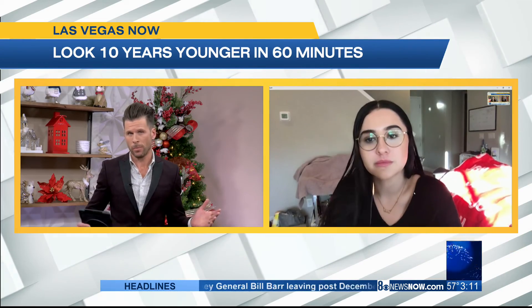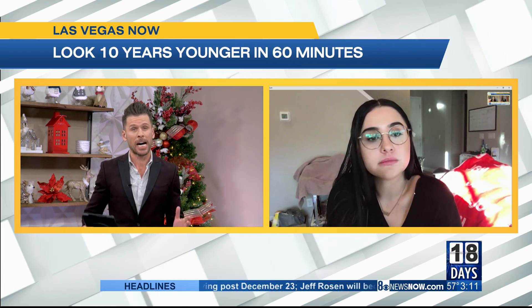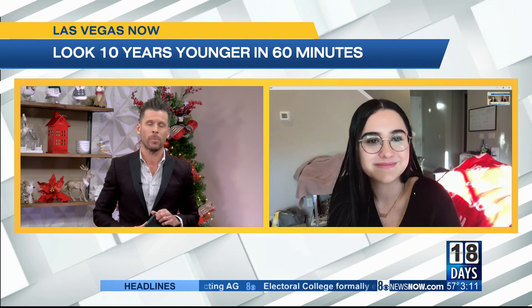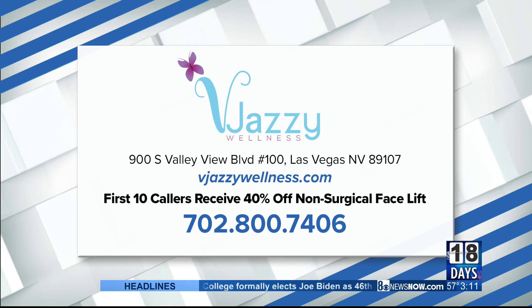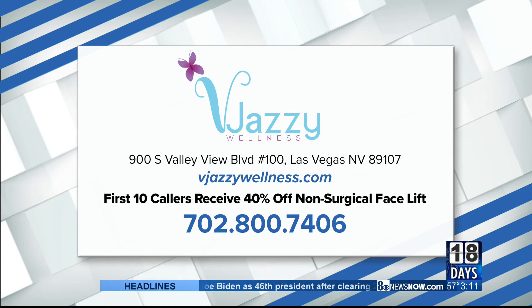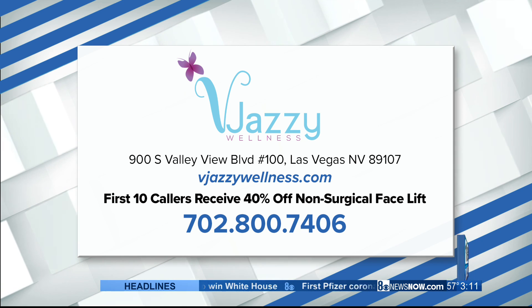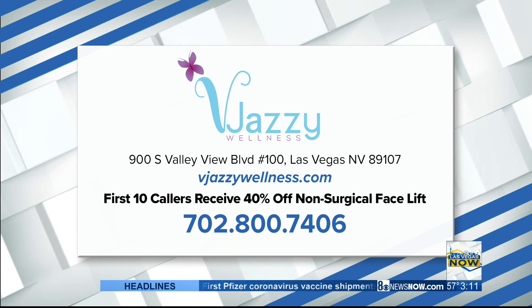Thank you so much, Brittany. We saw the before and after pictures, and the key is this is non-invasive. It's amazing. Give Brijazzy Wellness a call to make your appointment at 702-800-7406. We have a special offer for you — the first 10 callers receive 40% off non-surgical facelifts, so give them a call now.